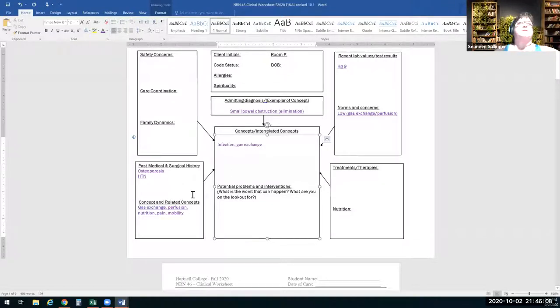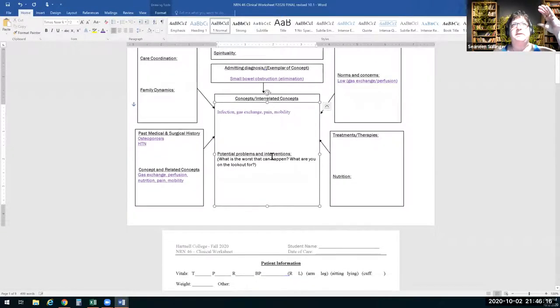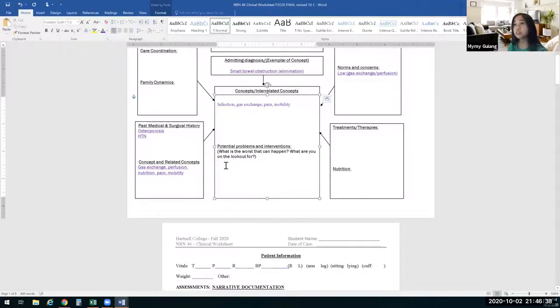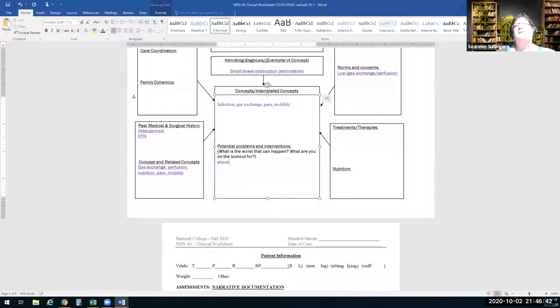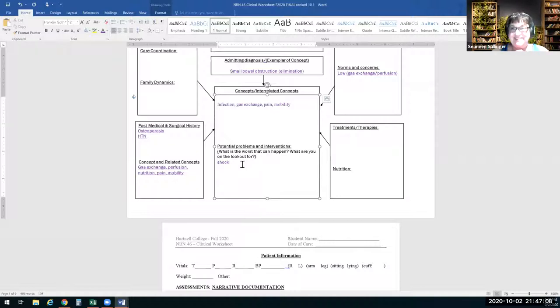Shock — so we'll note shock. What does shock look like? Even before that — she could stop breathing. If she's going into shock, O2 sats decrease, increased work of breathing. We want to be proactive, not reactive. What am I going to do if the worst case is she stops breathing, O2 sats decrease, or she goes into shock?